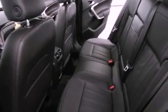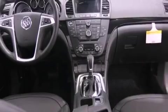A tool kit, fog lamps, an anti-lock braking system, side impact airbags, and an auxiliary power outlet.